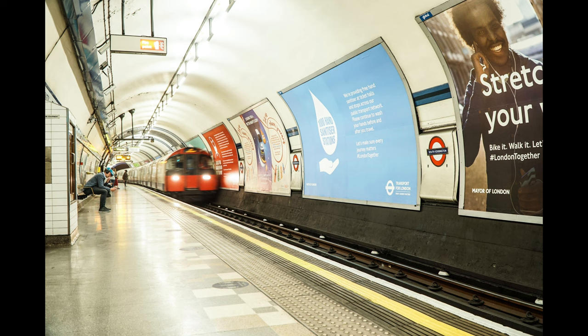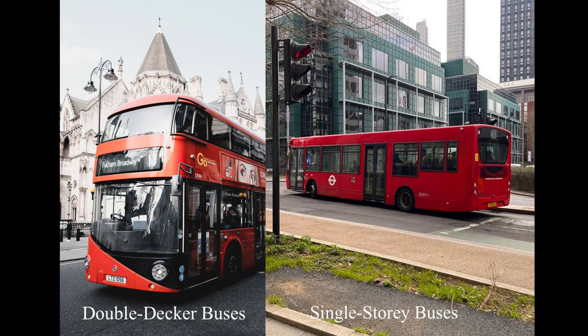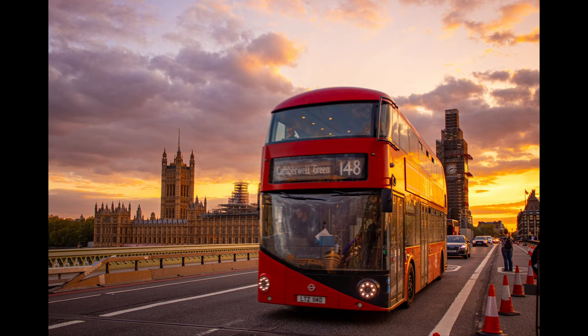The next term is TFL, which stands for Transport for London. There are a couple of modes of transport. We have already covered the tube, which is the underground network. Next are the buses — you will get both double-decker buses and single-storey buses, and they will all be in red. Most people like to go on the double-decker buses right up to the front seat, so when you're going through London you can see some of the iconic attractions.